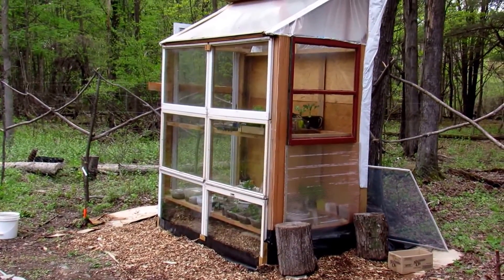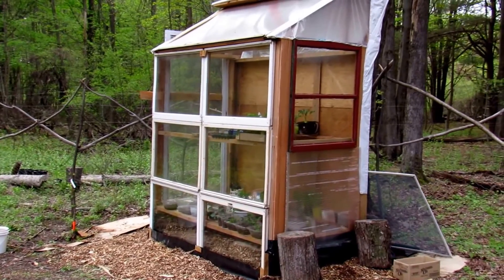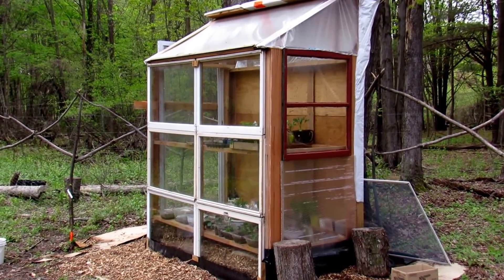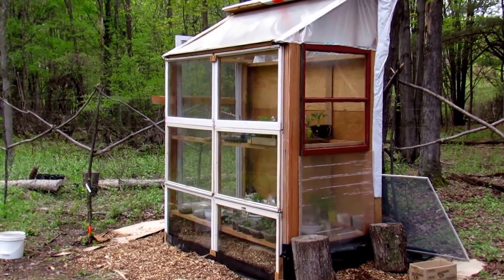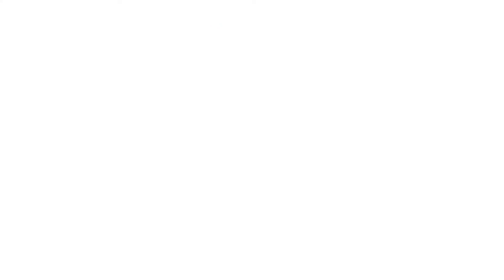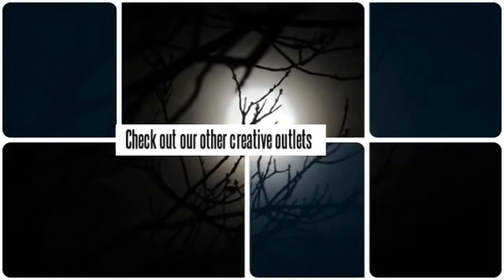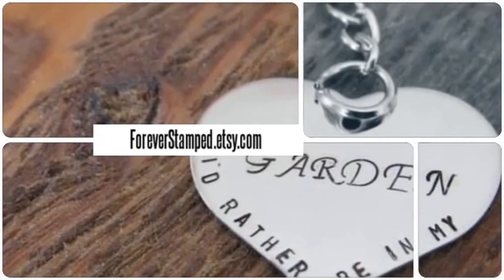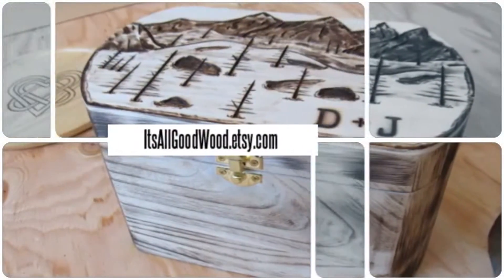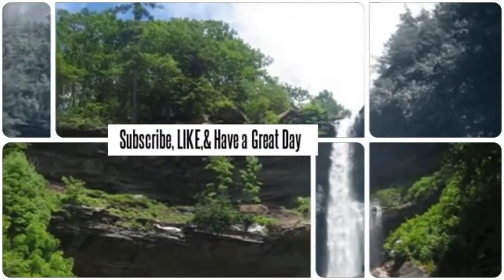The greenhouse is completed. We're going to start filling it up. Thanks for watching our update. Stay tuned for many more updates and tips and tricks along the way. Peace. Bye.